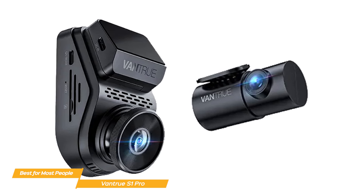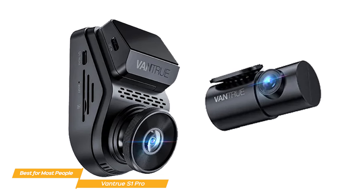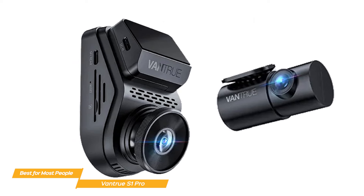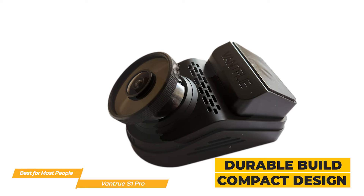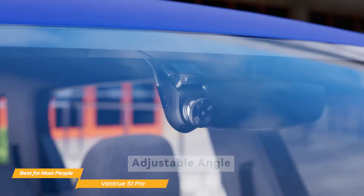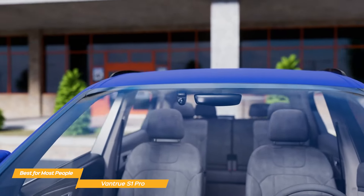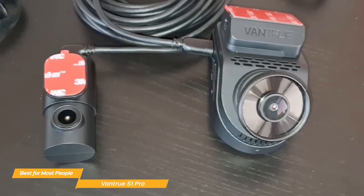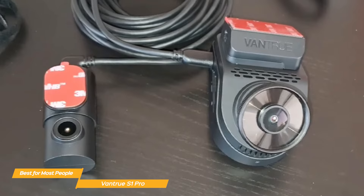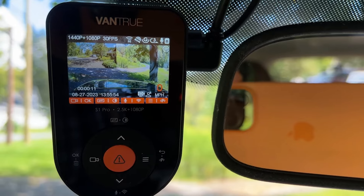The G sensor detects sudden collisions or impacts and automatically locks and saves the footage to a separate folder, protecting critical evidence for insurance claims or any other legal purposes. The build quality is durable and the compact design is aesthetically pleasing. The 320-degree wide-angle lens captures a broad field of view, reducing blind spots and enhancing overall road coverage. The Vantrue S1 Pro combines impressive video quality, built-in GPS, loop recording, and the Sony Starvis system — making it a reliable and high-performance dash cam.